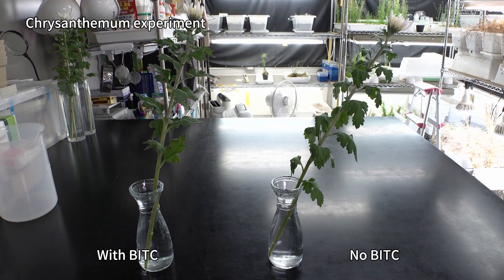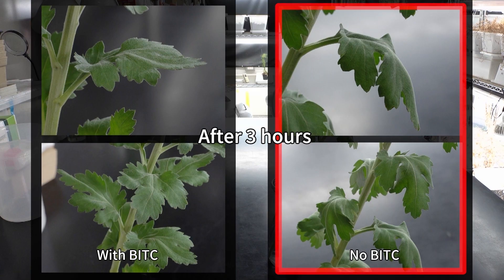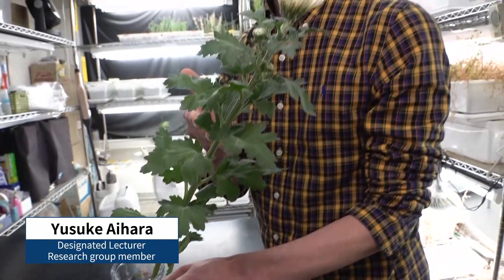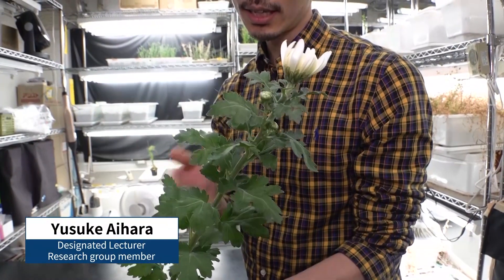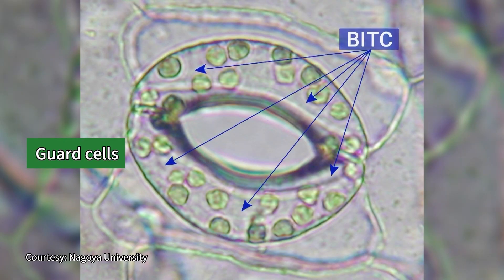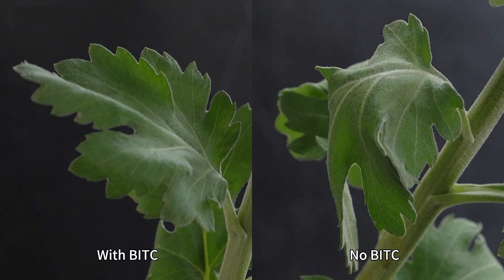In an experiment using chrysanthemums, one is treated with BITC and they're left in the same condition for three hours. The chrysanthemum without BITC is wilted, while leaves of the BITC-treated plant extend firmly. BITC works by keeping the stomata closed, making it difficult for water to escape so the plant doesn't wilt. Plants breathe through stomata on the surface, and when the stomatic cells draw in BITC, the stomata close and breathe less, preventing moisture loss and keeping the plant crisp.